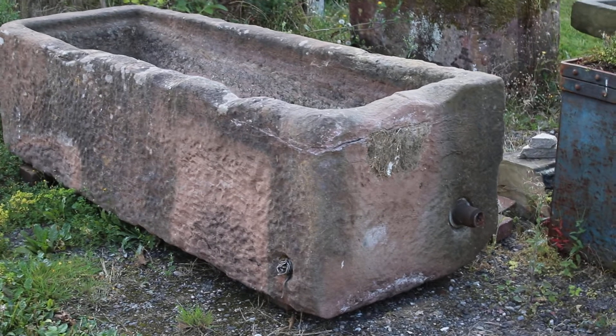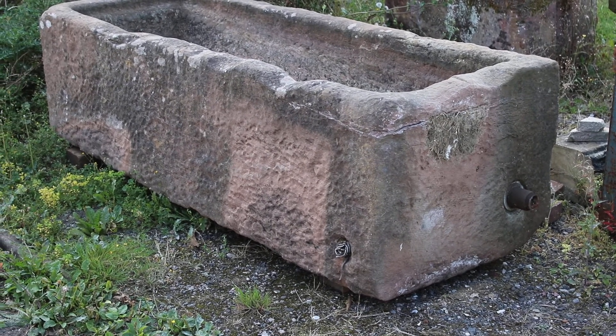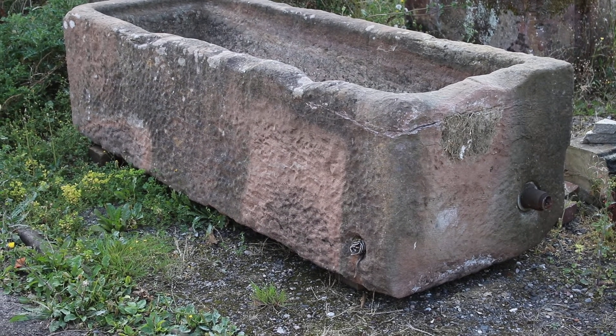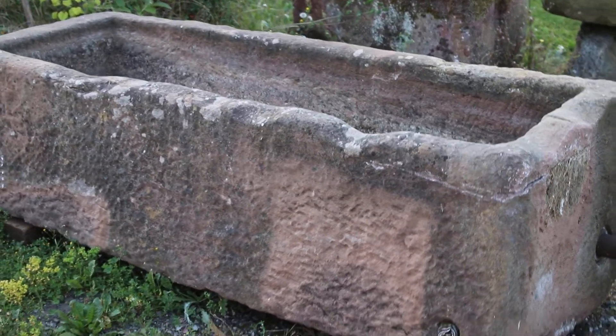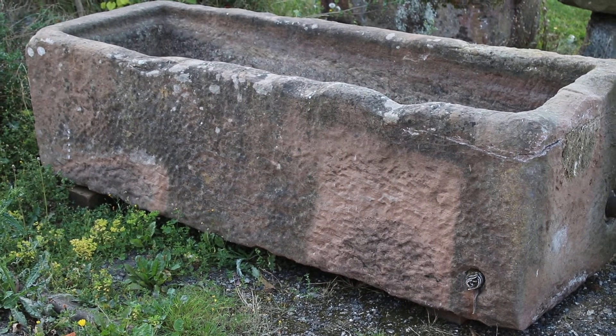This one from Lincolnshire, sandstone, good condition — lovely thing. These things don't come up very often. It's a really good one to have.